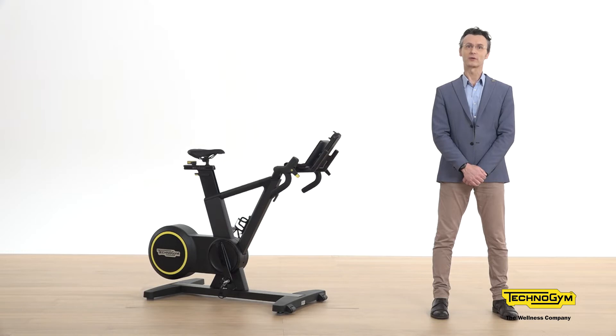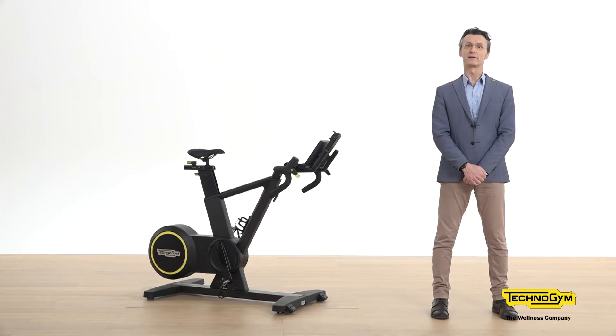It is thanks to Multidrive Technology that all the products of the Skilled Line can expand training possibilities. They can offer unique training options and unique exercises that focus on developing different skills like agility, stamina, speed, and acceleration.